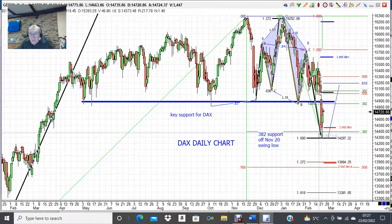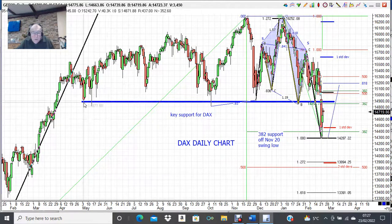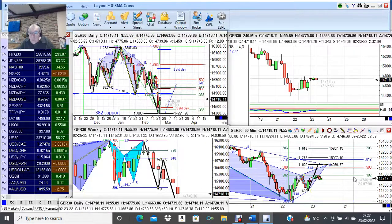Now we've seen a bit of a bounce. This level of support, often when it breaks, can then become resistance — so you need to keep an eye on that. What we could see is what we call a hook sell, where the market rebounds into this resistance area and then starts more downside. So let's come down to a 60-minute chart and have a quick look.